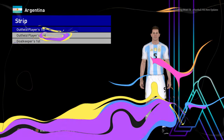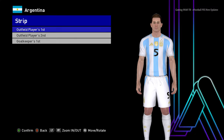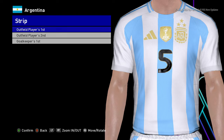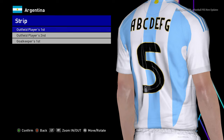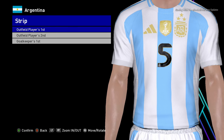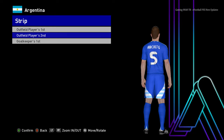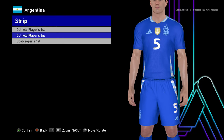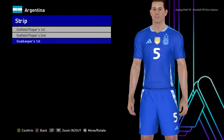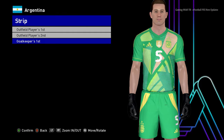Here is Argentina. You can see this is the home jersey of Argentina - it's pretty cool. You can see the World Cup flex is there, because Argentina fans are still celebrating that World Cup win - it's been over a year now. Here is the away version, and Argentina fans will probably get triggered. And here is the goalkeeper version.